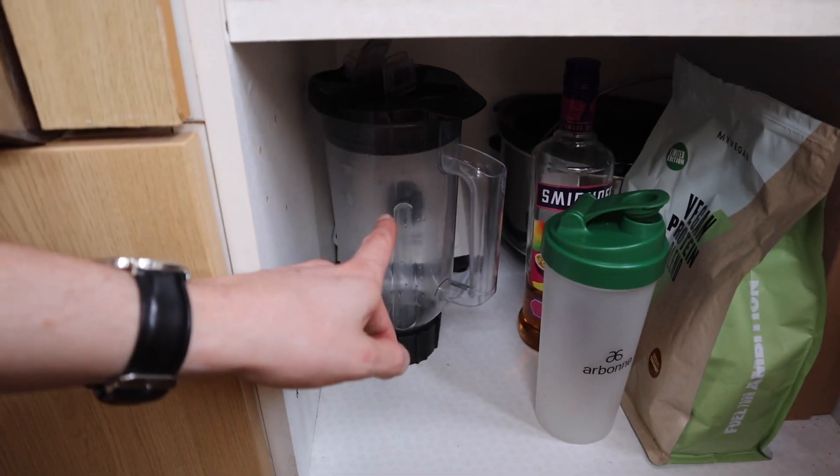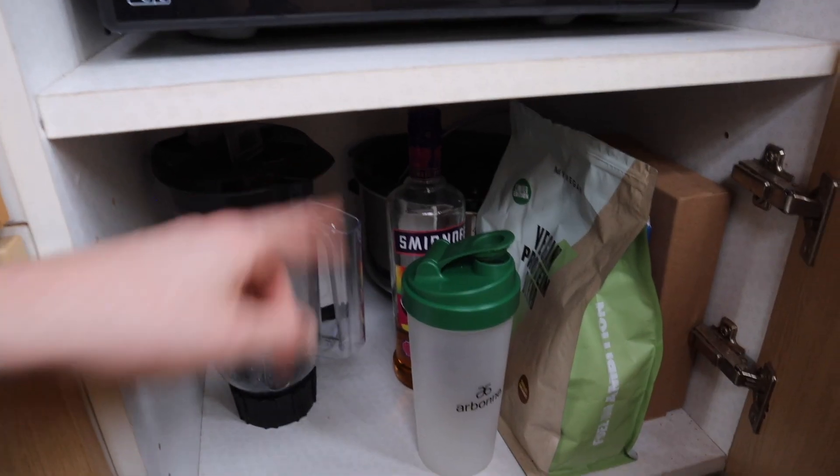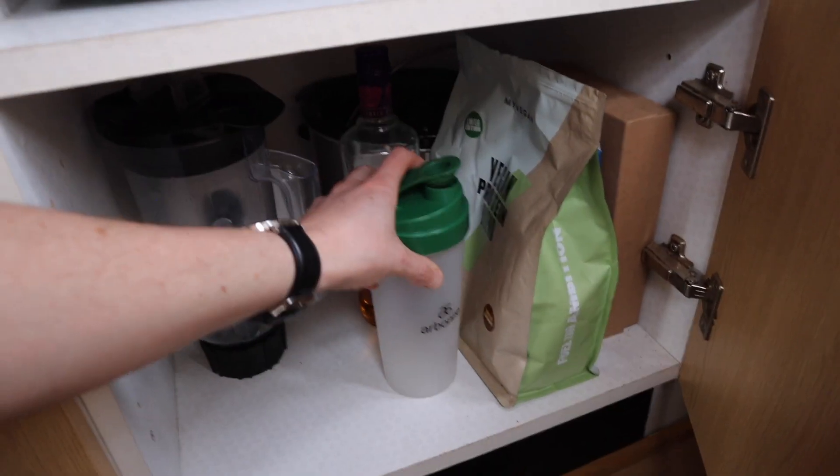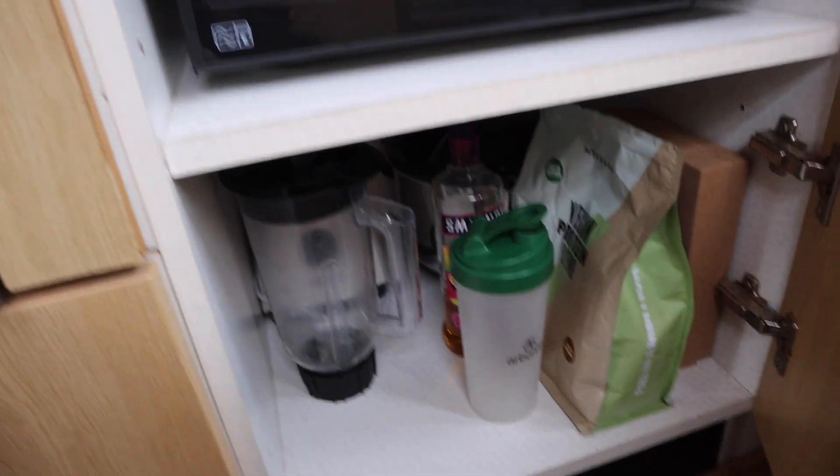Over here the microwave slots in nicely and this is a mix-and-match cupboard. We've got our smoothie blender which comes out every day, our slow cooker at the back and then Lauren's protein stuff. Even that comes out, gets used and goes straight back in there. As soon as it's been used it gets put back, so we know where it is, we don't lose anything and things do not get cluttered.